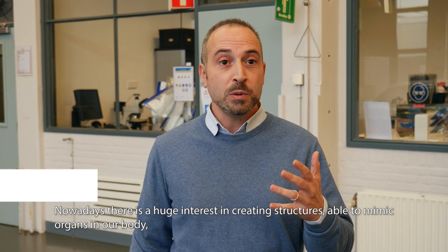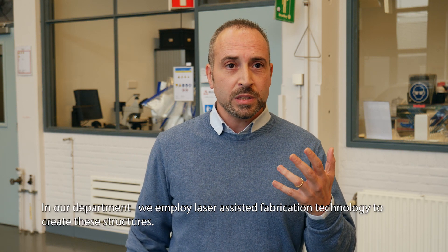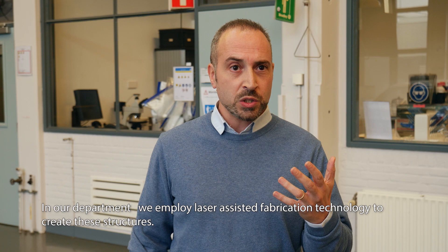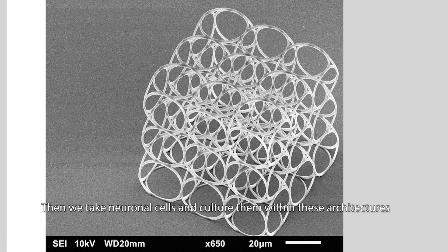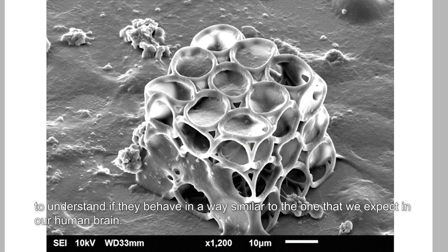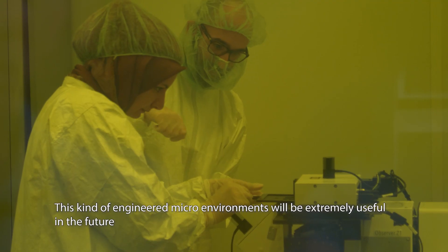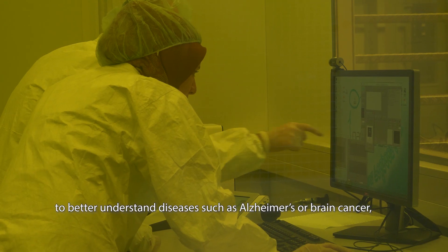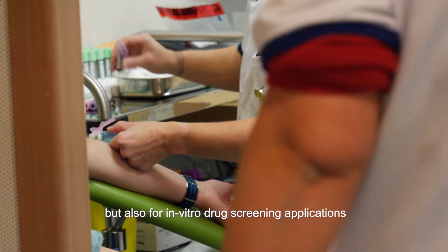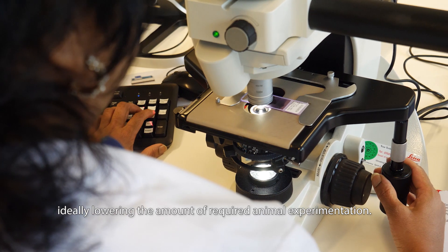Nowadays, there is a huge interest in creating structures able to mimic organs in our body, such as our brain. In our department, we employ laser-assisted fabrication technology to create these structures. Then, we take neuronal cells and culture them within these architectures to understand if they behave in a way similar to the one that we expect in our human brain. This kind of engineered microenvironment will be extremely useful in future to better understand diseases such as Alzheimer's or brain cancer, but also for in vitro drug screening applications, ideally lowering the amount of required animal experimentation.